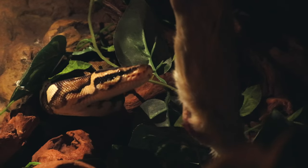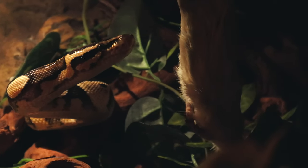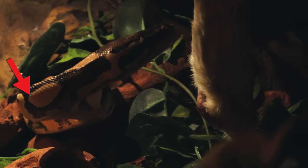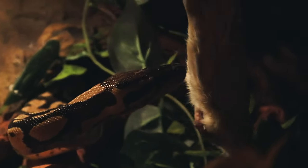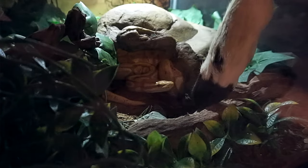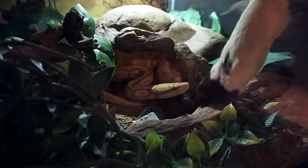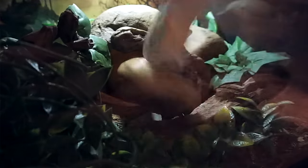So how do you know if a ball python is going to strike at you? Any of those scared signs could lead to striking, so let's look at what happens immediately before they strike. First, it almost seems like the snake is locked on to you — they suddenly become tense, that relaxed body muscle goes rigid. They may do what is called an S-coil, where their neck coils like an S and they sit up a little bit. A lot of times, especially if it is food they're about to strike at, they will also start flicking their tongue faster — they are sizing up that prey item, taking in all that information.